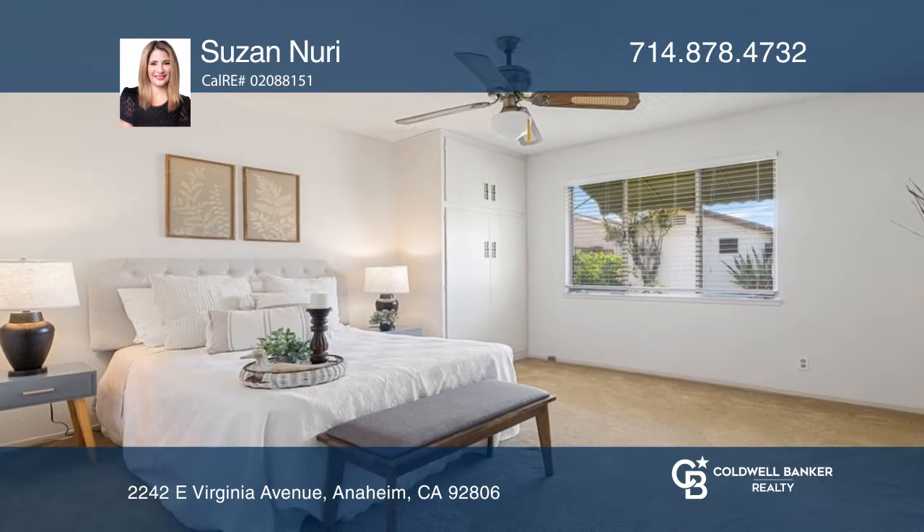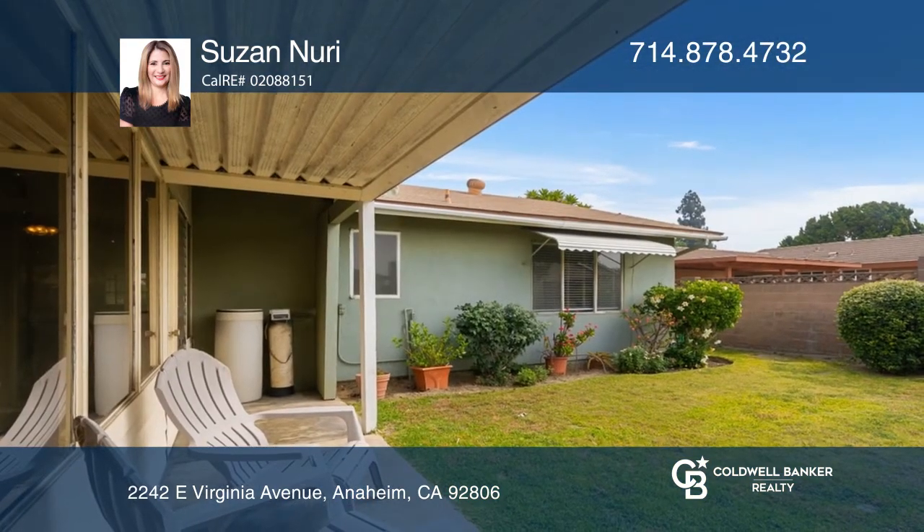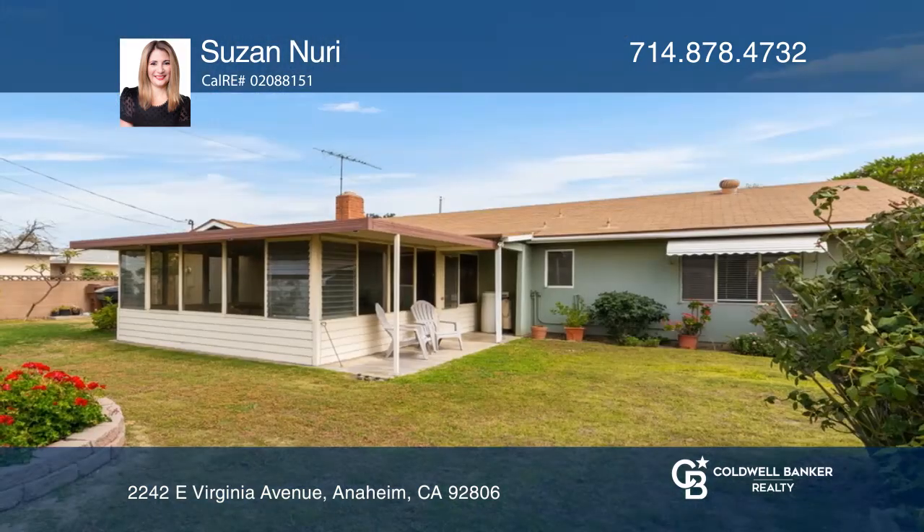Ideal for entertaining, you won't want to miss the beautiful expansive backyard that features a covered patio. Lushly landscaped, enjoy the many fruit trees the property has to offer including mango, peach, apple and more.